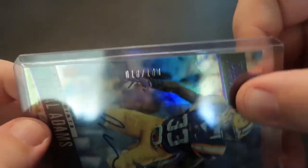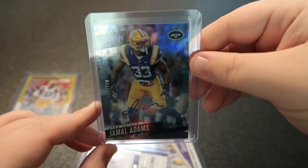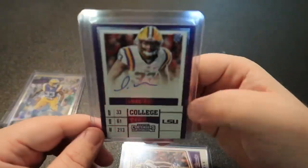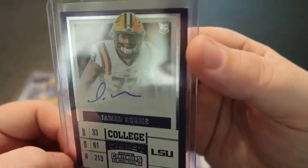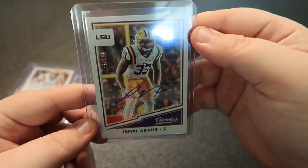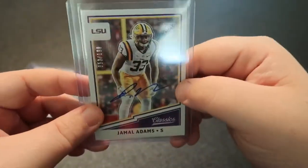This one is numbered 18 out of 100 — this is a Prestige card. Another Panini Contenders — I don't think this one's numbered. And then the last one is a Panini Classics. I really like the outline on them here, and this one's numbered as well — 53 out of 199.